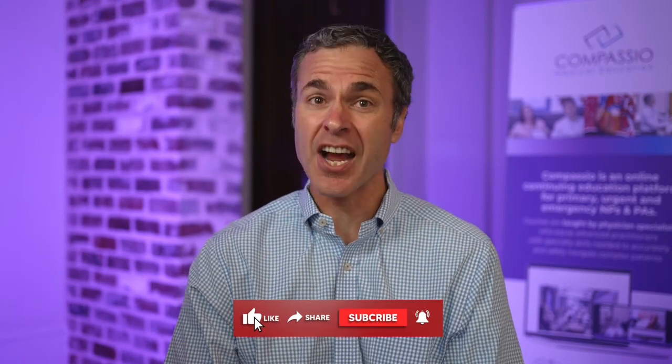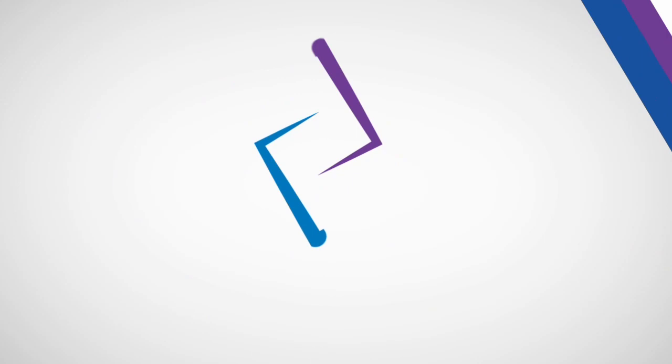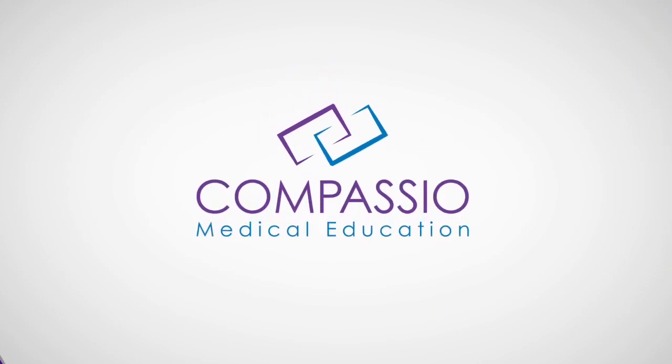If you like this content, please like, subscribe, and share to help us grow. Also, for more content like this, please check out our courses for APPs, medical residents, and medical students at compassiomedical.com.